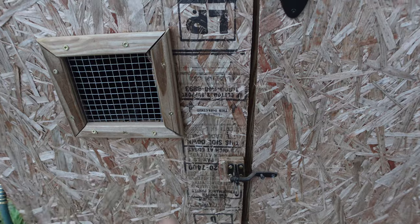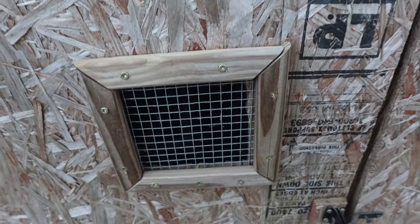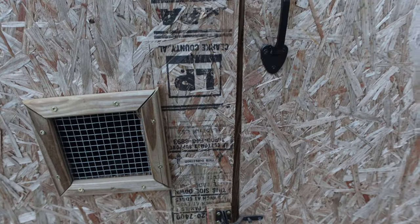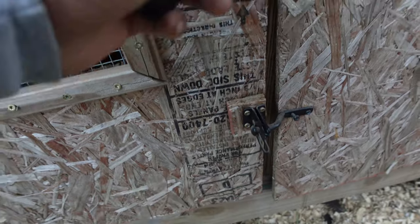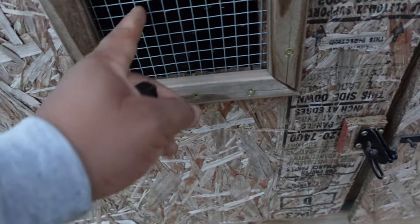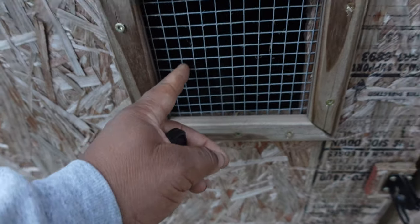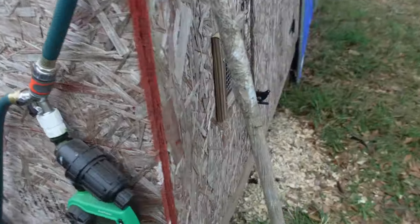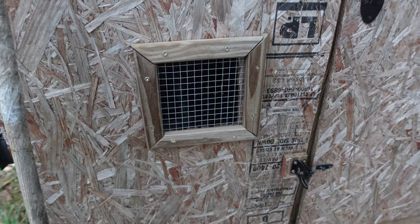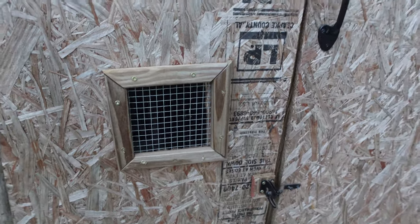Because I got locked inside there one time — that's why this hole exists. When I was building it, the door slammed shut on me and I had already put the latch on, so I couldn't get back out without breaking it. So I cut a hole in here so I could reach over and open it. That ventilation hole was not originally planned — I'll leave it at that.